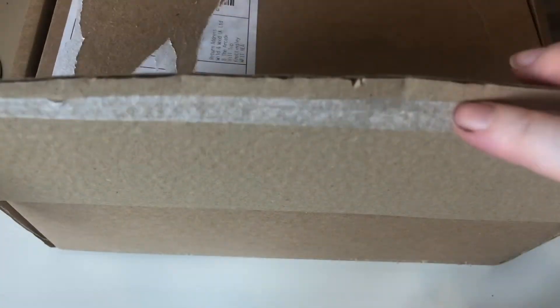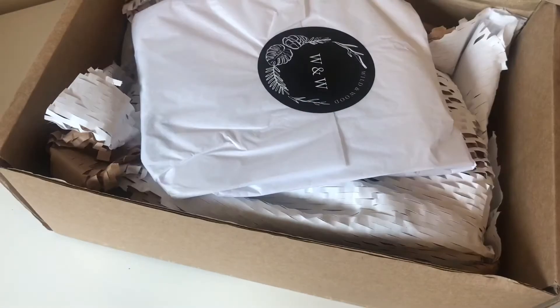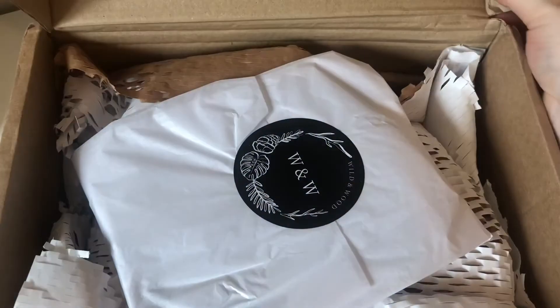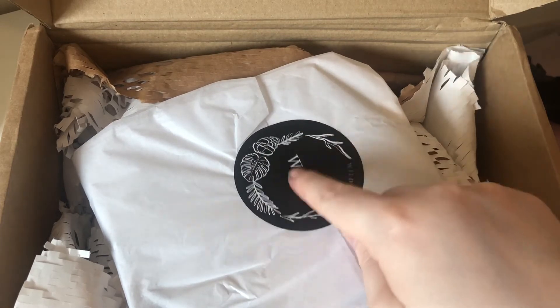I haven't been into it other than to undo the box — it had a sticky seal and I didn't want to deal with it on camera — so we're both going to see this at the same time. How pretty is that! I mean, you can't really see much, but I'm in love with it already.